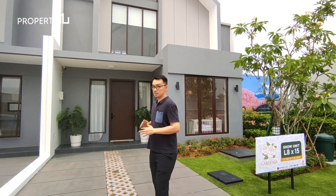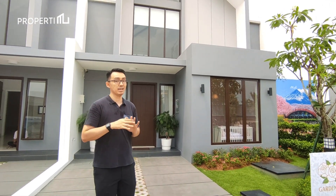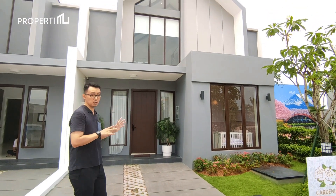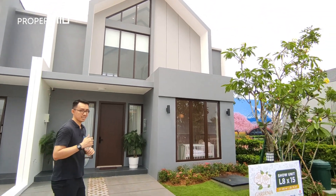Untuk Gardenia sendiri tersedia 3 ukuran, yaitu 8, 7, dan 6 dikali 15. Dan saat ini kita sedang berada di show unit untuk ukuran 8 kali 15. Yuk, yang mau lihat dalamnya, kita langsung aja masuk.